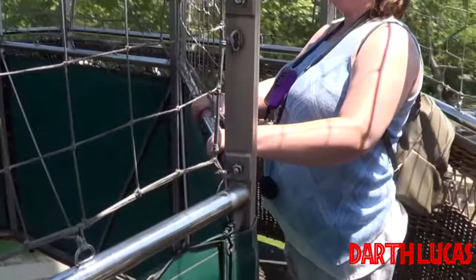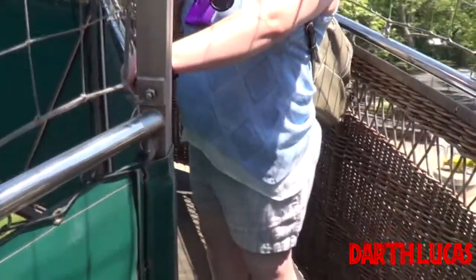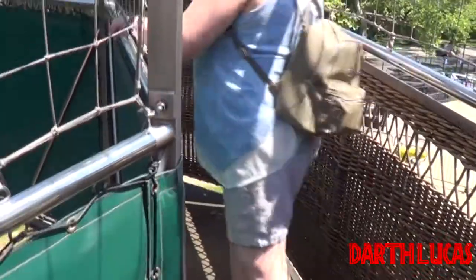Please take a moment to secure loose items. We will ascend at a speed of 100 feet per minute. It will take about 4 minutes to reach the top.